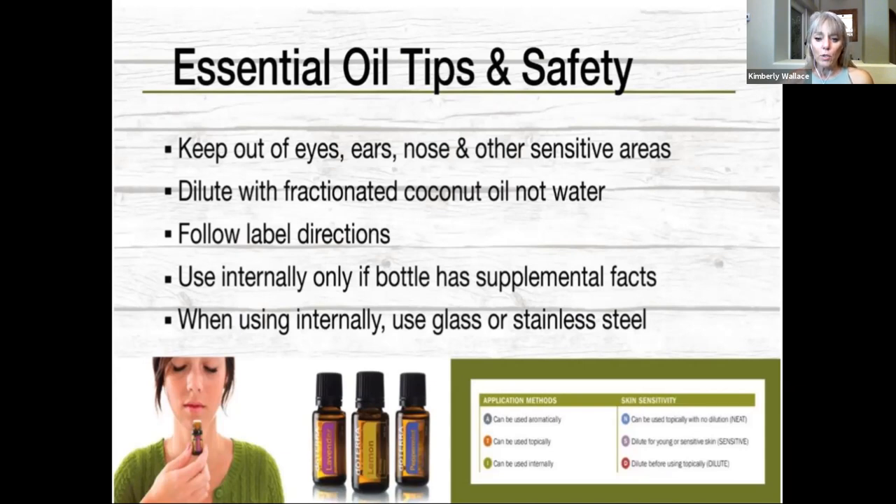Follow the label directions. If you're looking to use something internally, make sure it has the supplemental facts on the bottle. And as we discussed, use stainless steel or glass containers when using essential oils in water.